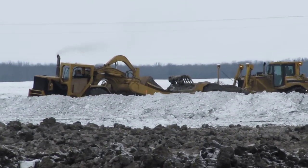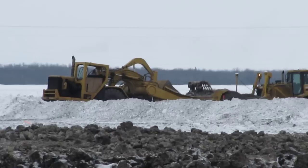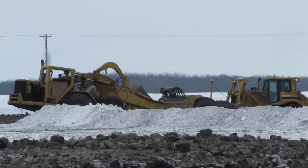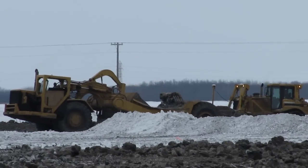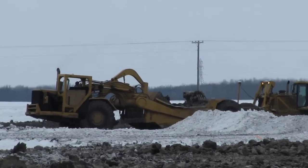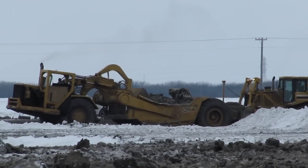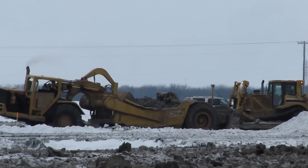Quite the range in technology — a GPS-guided dozer and an open cab 631 scraper. Hard to see from here, too hard to get closer though. Some of those lumps are two or three feet in diameter — those are frost lumps. So they're frozen. Periodically you'll see the Cat using his ripper to rip up the frost so that you can get the scrapers loaded easier.